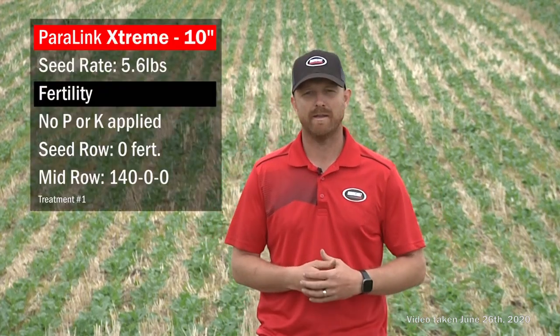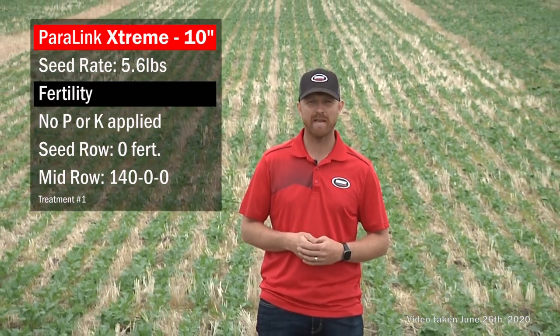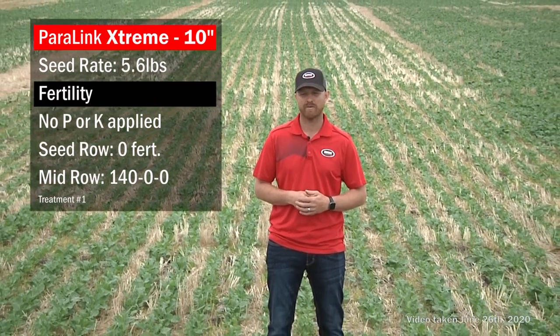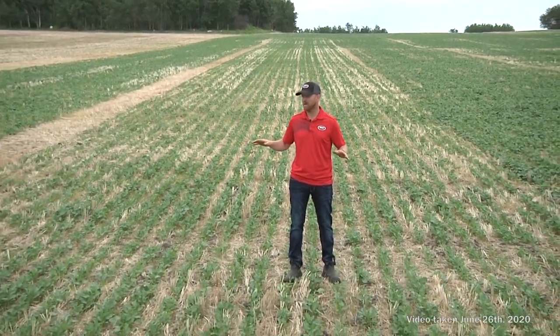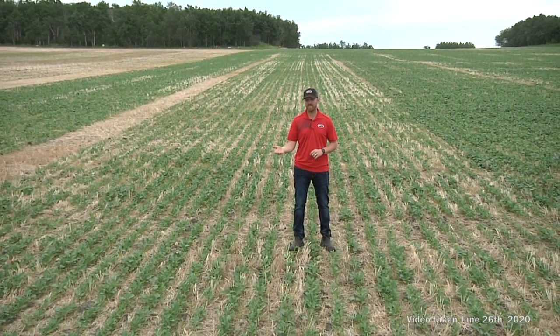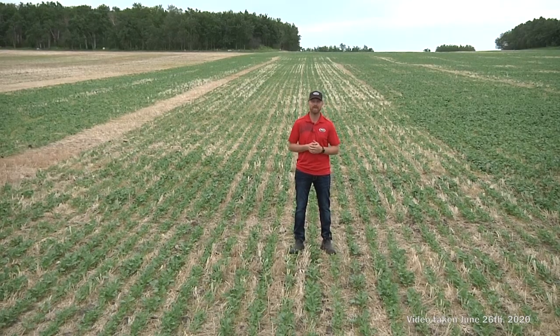This treatment uses our 10-inch spaced Paralink single knife drill with mid-row banders — our most typical seeding unit. In this particular treatment we haven't put any phosphorus or potash down, so the seed goes in the single knife seed row and the bulk of the nitrogen goes in the mid row.